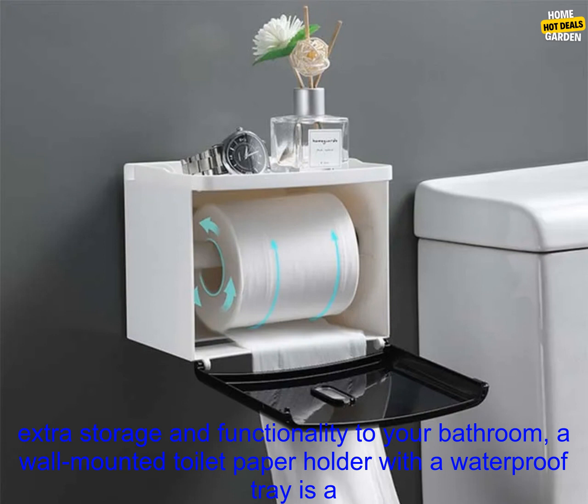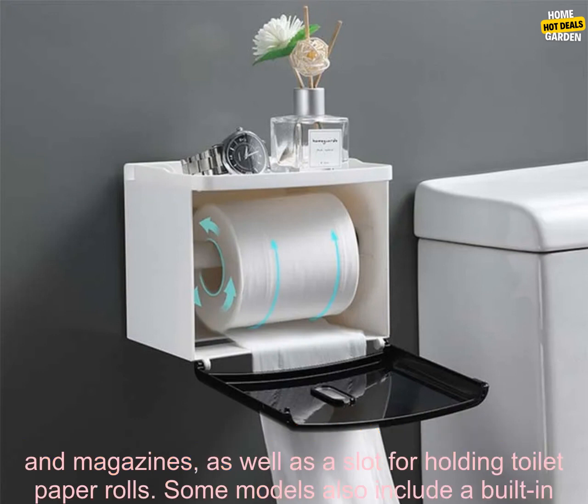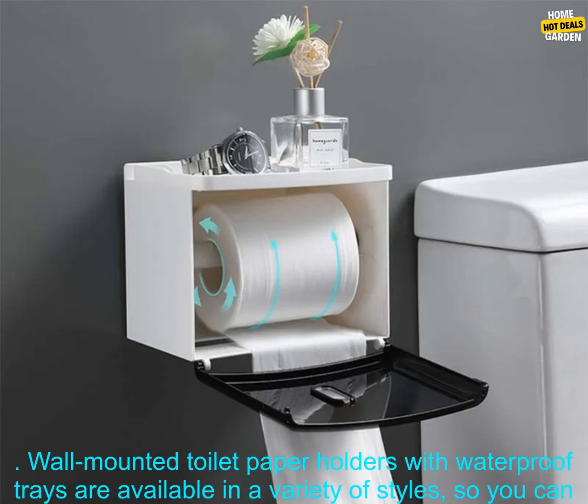If you're looking for a way to add some extra storage and functionality to your bathroom, a wall-mounted toilet paper holder with a waterproof tray is a great option. This type of holder typically features a shelf or basket for storing items like toiletries, towels, and magazines, as well as a slot for holding toilet paper rolls. Some models also include a built-in phone holder, so you can keep your device close at hand while you're getting ready in the morning.